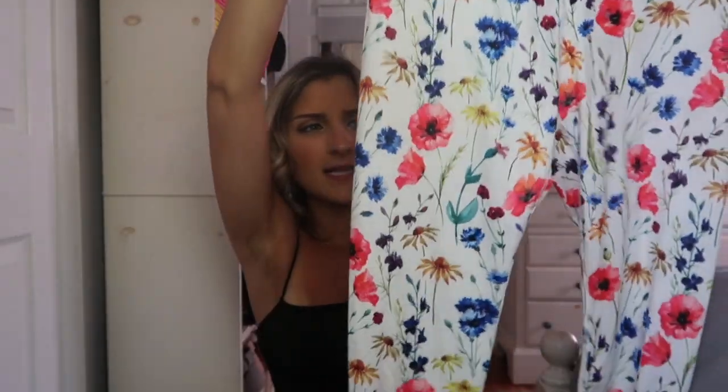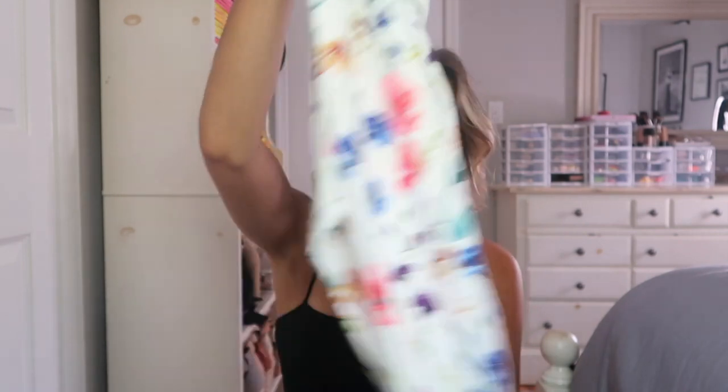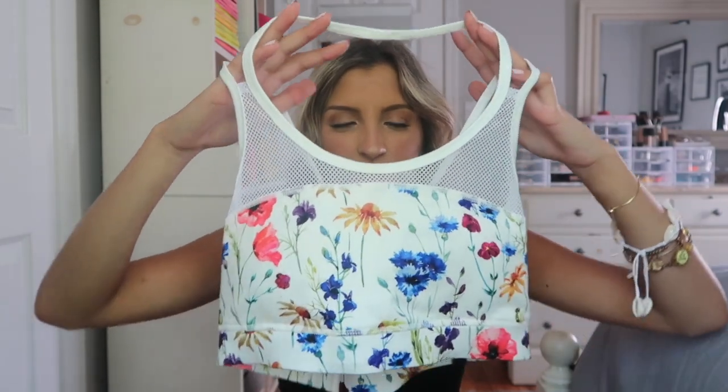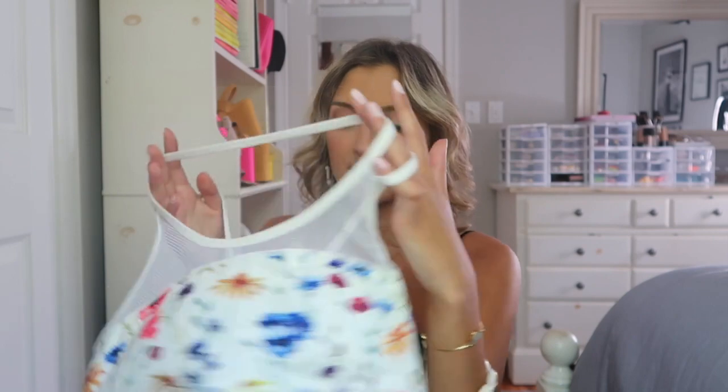This is huge on me — it does not fit at all. The print is ugly and this is just not workout wear. It feels like LuLaRoe leggings — I do not like this at all. The sports bra is a little bit better; it's got mesh and the back has a cutout, but it's still ill-fitting, not cute, and feels really cheap.